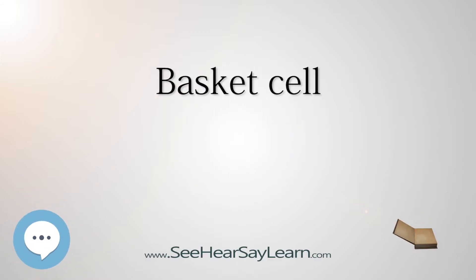Basket cells are inhibitory GABAergic interneurons of the brain, found throughout different regions of the cortex and cerebellum.